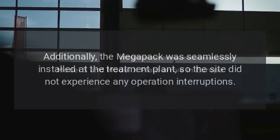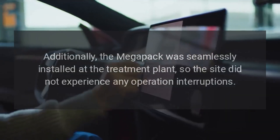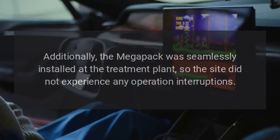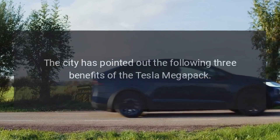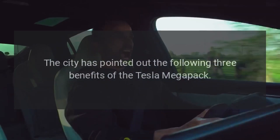Additionally, the Megapack was seamlessly installed at the treatment plant, so the site did not experience any operation interruptions. The city has pointed out the following three benefits of the Tesla Megapack.